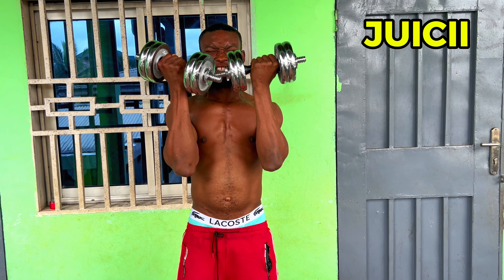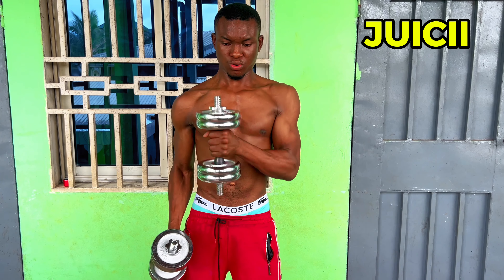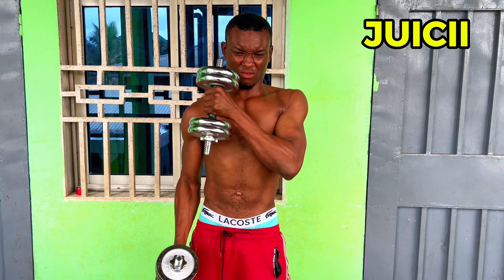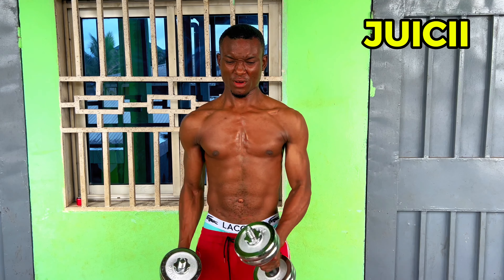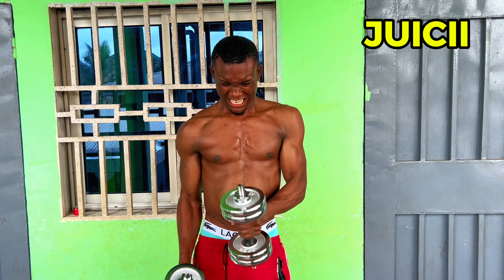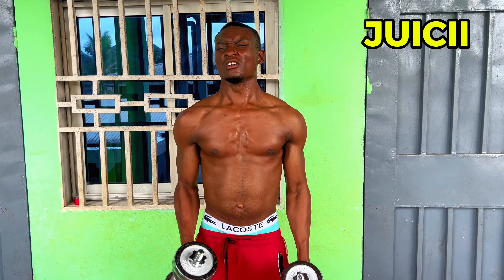This one helps to build the upper part of the chest and also the upper part of the shoulders. Look at how shredded he is — it's because he has not been working his chest. He focused more on his legs, arms, shoulders, sides, and stomach. That is why he is shredded like that with no big chest yet, but if you keep doing this you're going to see consistent results.